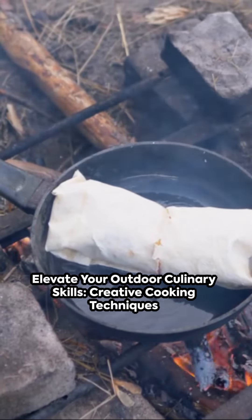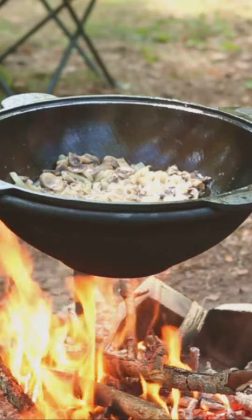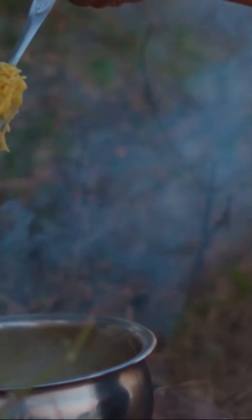G'day there, culinary adventurers! Ever wondered how to elevate your outdoor cooking game? Well, buckle in, because we're about to take a whirlwind journey through some creative techniques. First stop, foil packets.